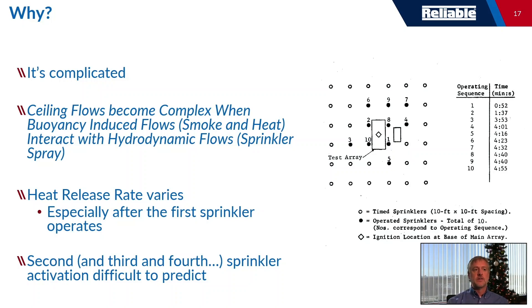It turns out it's very complicated, and even now in 2023 we continue to do large-scale testing to validate whether a new product works in a different scenario. The ability to predict is still not there. Ceiling flows become very complicated when buoyancy-induced flows — smoke and heat — interact with hydrodynamic flows from a sprinkler spray, and those vary especially after each subsequent sprinkler activates, making prediction very difficult.